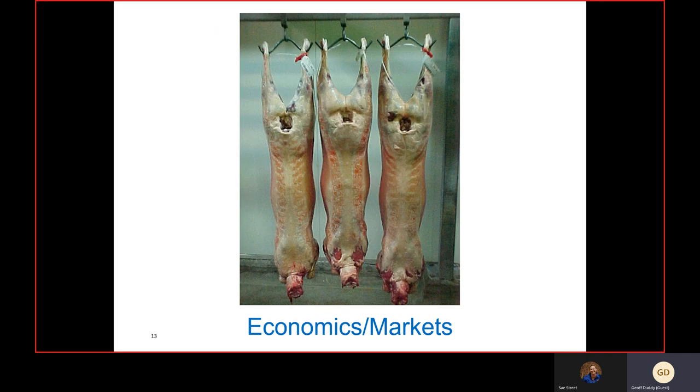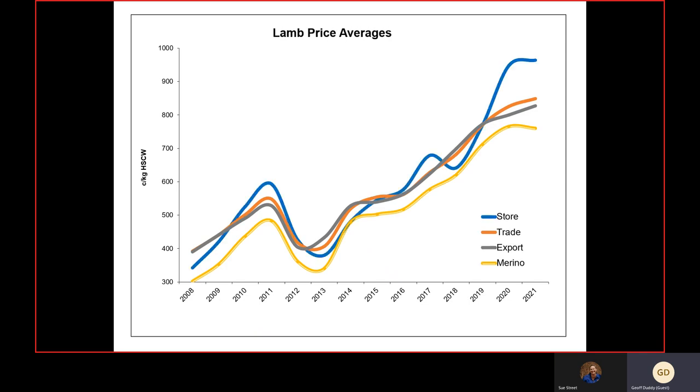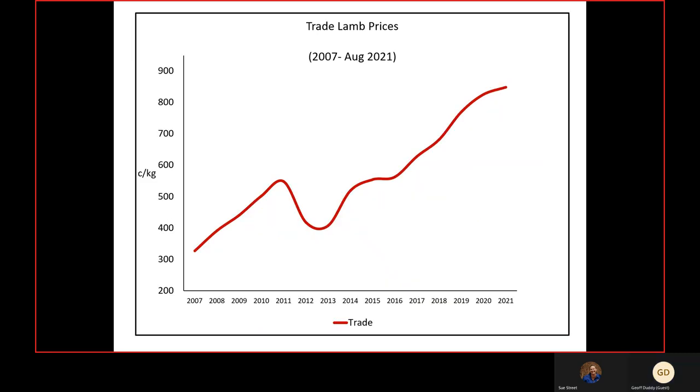Now, economics and markets. The lamb job is going gangbusters. I'm going to break this down into a couple of categories: trade and export or heavy lambs, the merino side, and also the store lamb job — which is the real gangbuster of the whole thing. There is such an interest in buying store lambs and finishing them; it's really an area most people should target when it comes to their marketing.